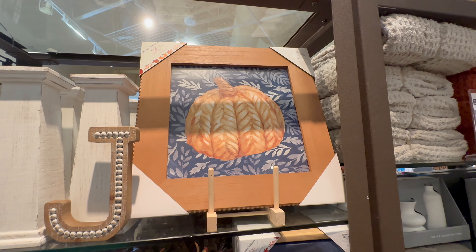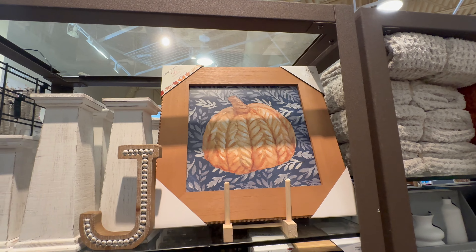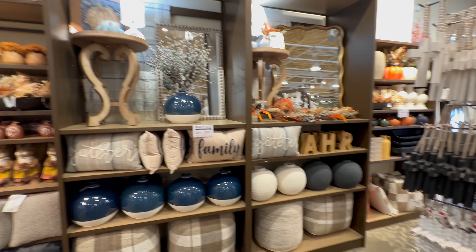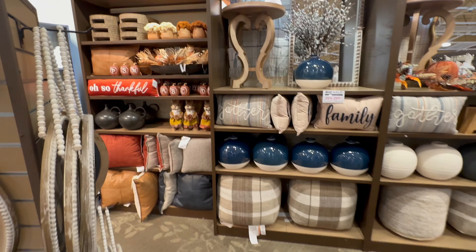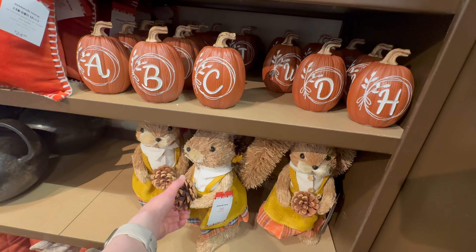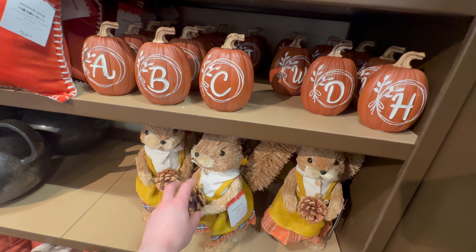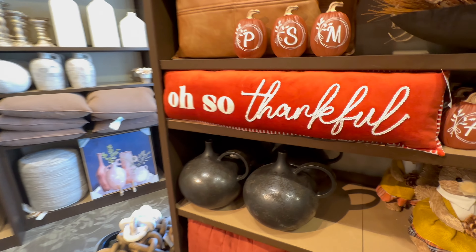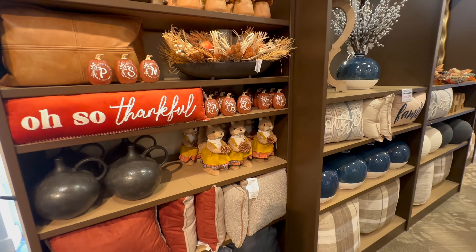Here's another picture up here for $29.99, but I think that's going to be all for the fall decor today. Oh, I didn't show you all this cute little squirrel holding a little pine cone — $19.99!